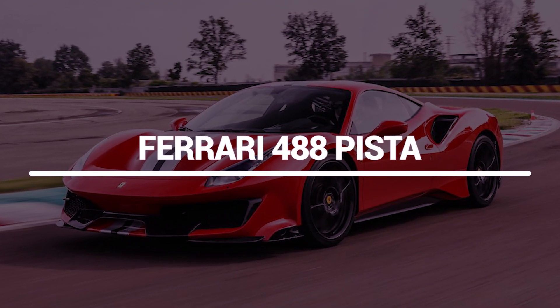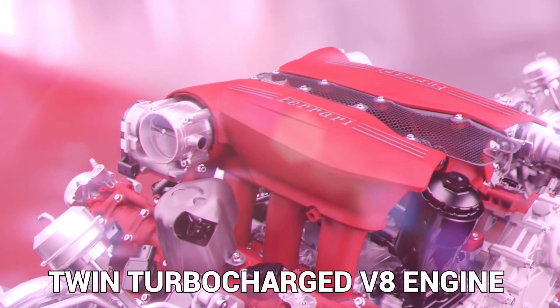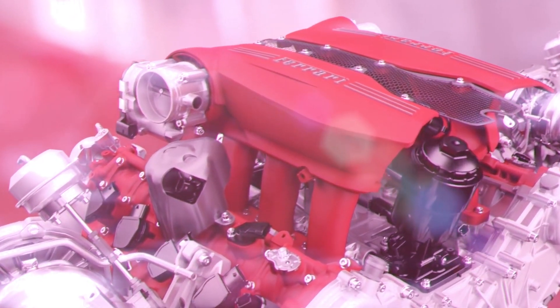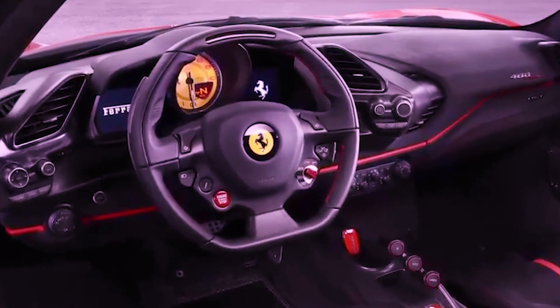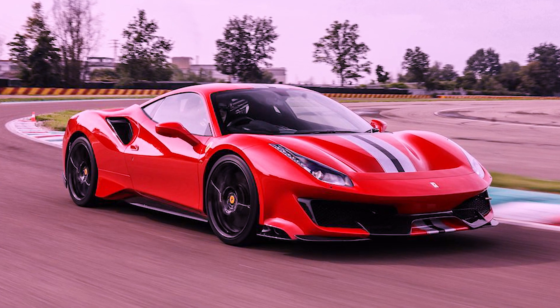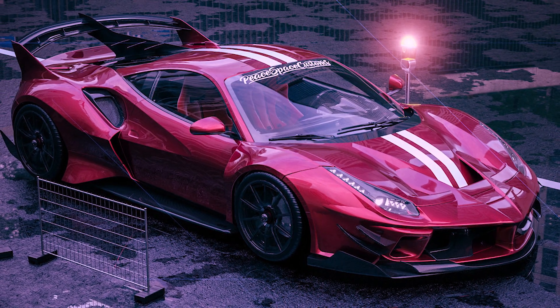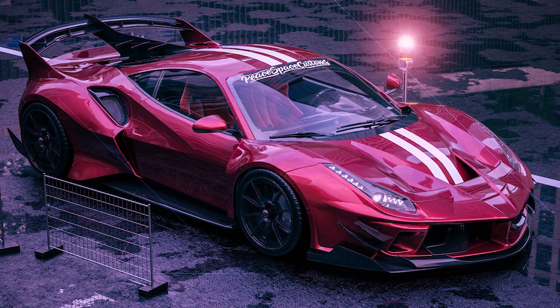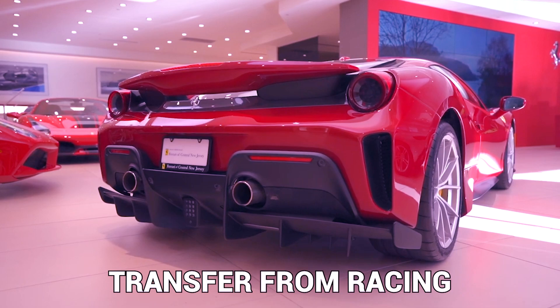Ferrari 488 Pista. According to multiple sources, Adam Sandler has a $350,000 Ferrari 488 Pista. Ferrari used a 3.9-liter twin-turbocharged V8 engine in the Italian luxury car, which allowed it to achieve 711 horsepower and 567 pound-feet of torque. Ferrari claims that the 488 Pista features the most powerful V8 engine in the Maranello Marquis history and is the company's special edition sports car with the greatest level of technological transfer from racing.